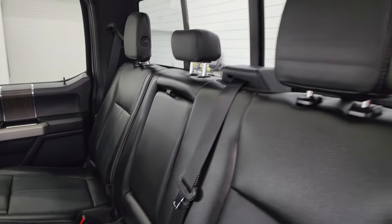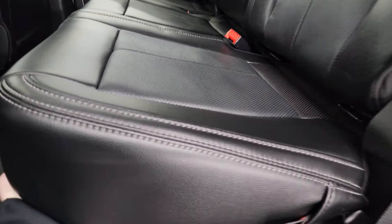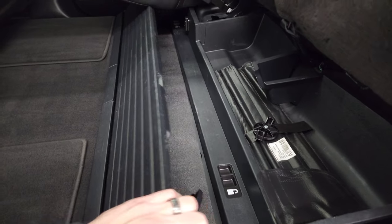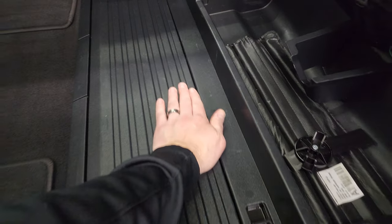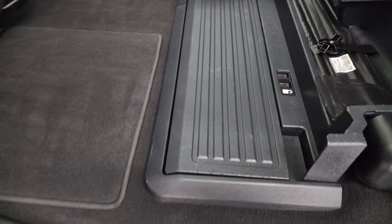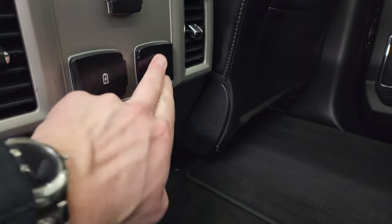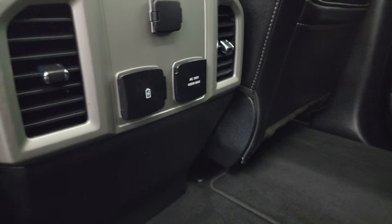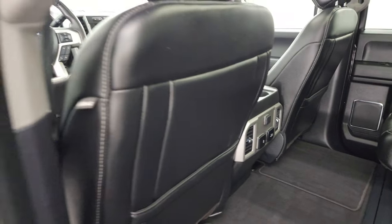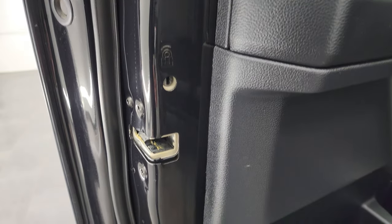It does have the power sliding rear window with the built-in rear defrost. Under these seats is a storage area that collapses down nice and flat — it's got legs on it so it goes down like so. There are factory floor mats and a 110-volt 400-watt max plug-in. You also get a 12-volt power point, USB, and USB-C. Side curtain airbags are included.